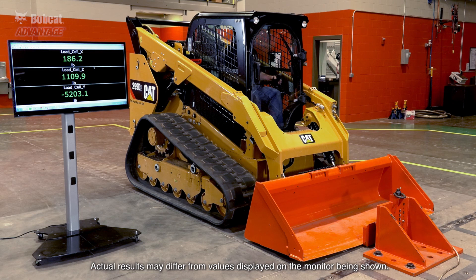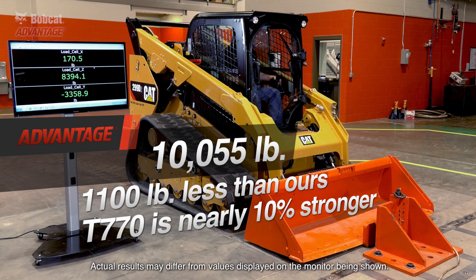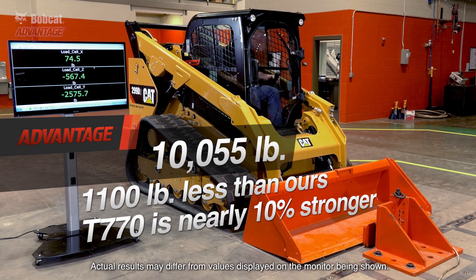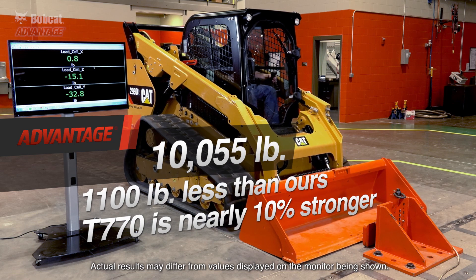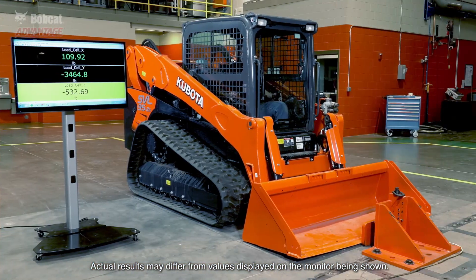First up, the Caterpillar loader. Only 10,055 pounds — that's nearly 1,100 pounds less than the Bobcat loader. We outperformed this machine by nearly 10%.